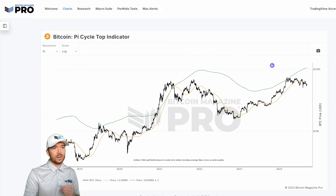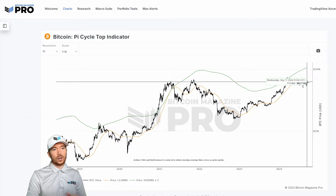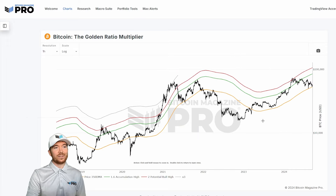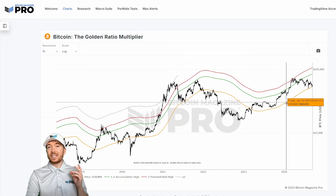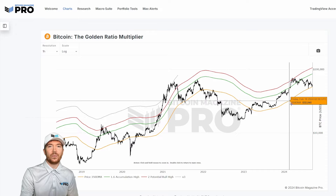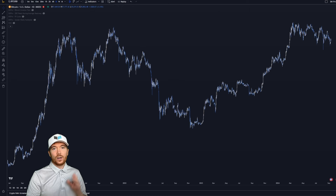A little bit more close to our current price action, we have the Pi Cycle top indicator, or specifically the 111 day moving average, which is currently at around $62,000 but dropping every day. The golden ratio multiplier, and specifically the 350 day moving average, has been an excellent level of support for the BTC price action pretty much throughout this entire cycle. So what we can actually do is throw all of these indicators onto a chart and see how they actually look.